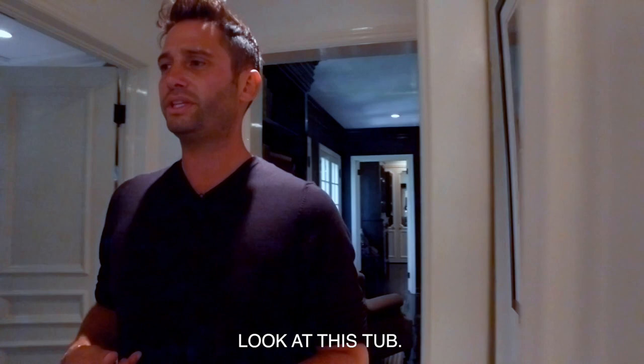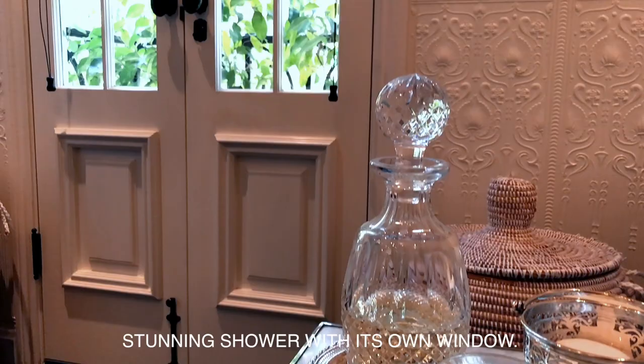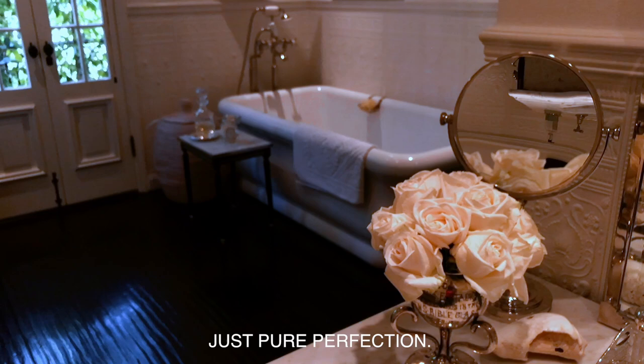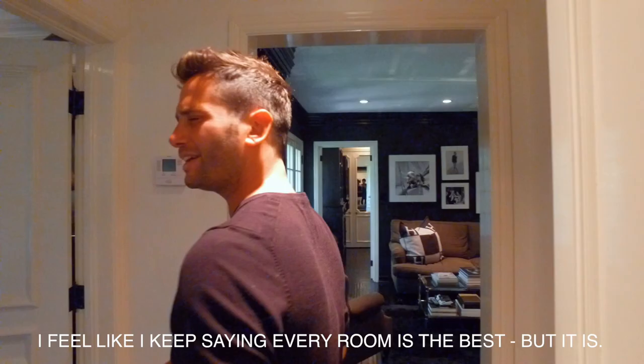Look at this tub — is this just phenomenal or what? Beautiful Juliet balcony, stunning shower with its own window. Just pure perfection. One of the best rooms in the house. I feel like I keep saying everyone is the best, but it is.